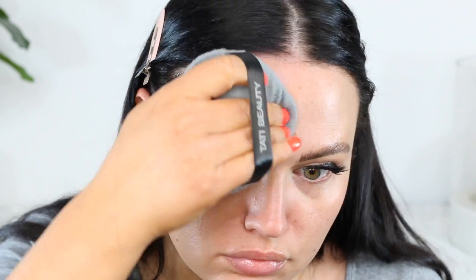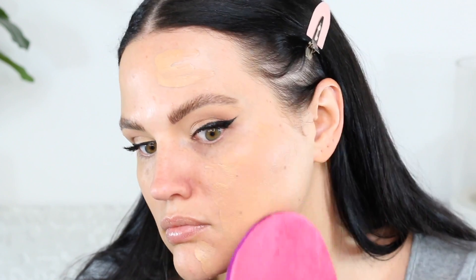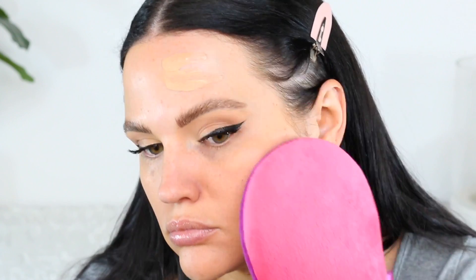I am using the Tati Beauty Blendiful on the right side of my face and the Tarte tanning mitt on the left side, because the Tarte one has longer polyester fibers compared to the Mine Tan, though both are virtually the same. I would recommend either, but I am showing you the Tarte one in this video.